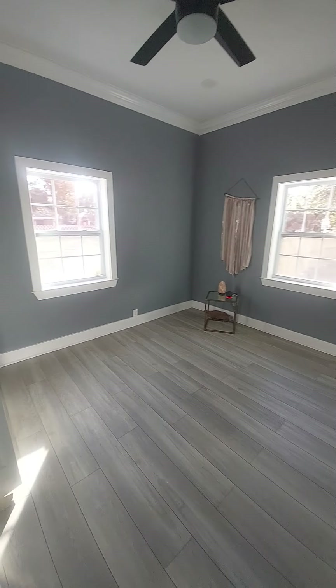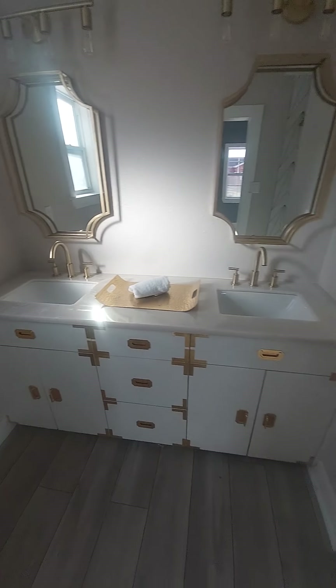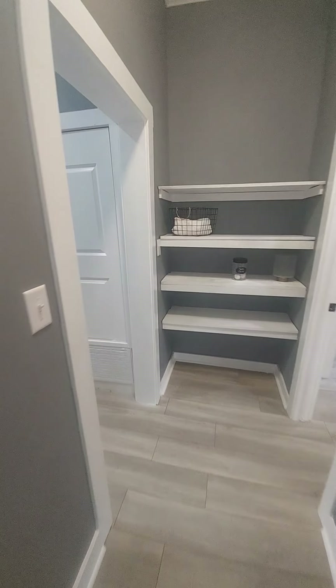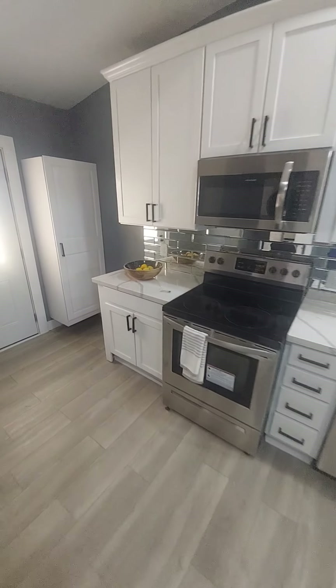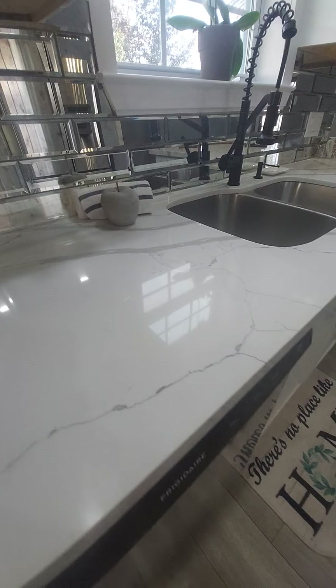Pantry shelves, and then the third bedroom. Washer and dryer. These are like quartz counters.